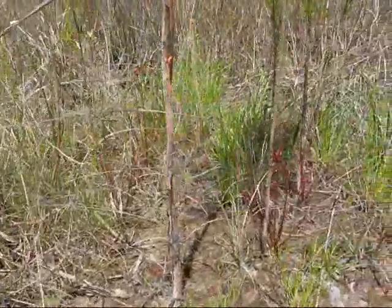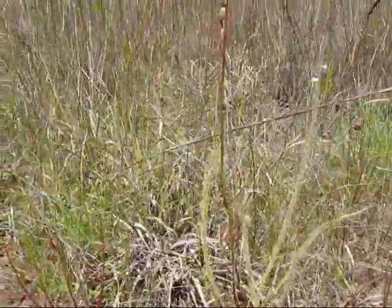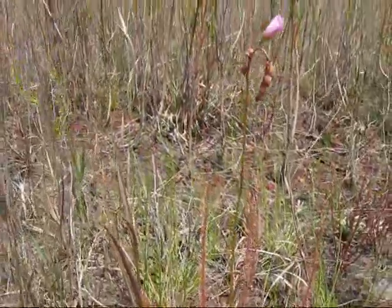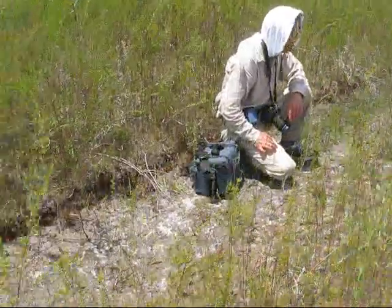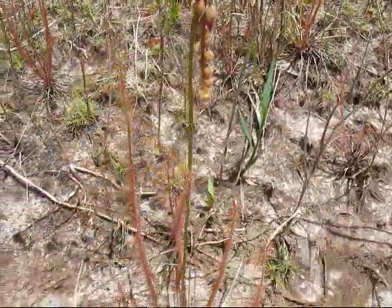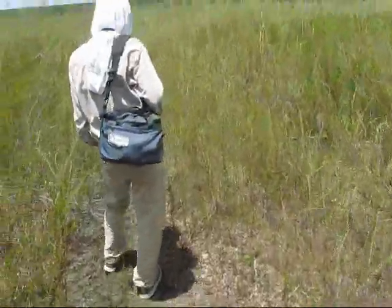At this location there are Drosera filiformis growing side by side with Drosera tracyi and what appears to be a hybrid. Every aspect is an intermediate between this red and green. We're looking at hybrids of Drosera filiformis and Drosera tracyi in the field with Makoto Honda.